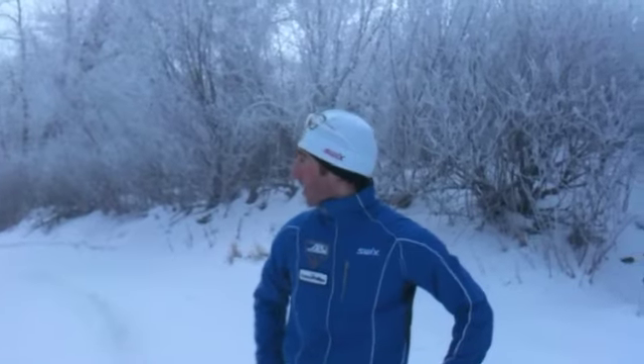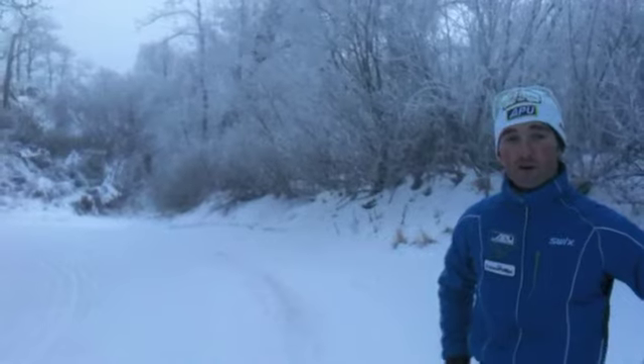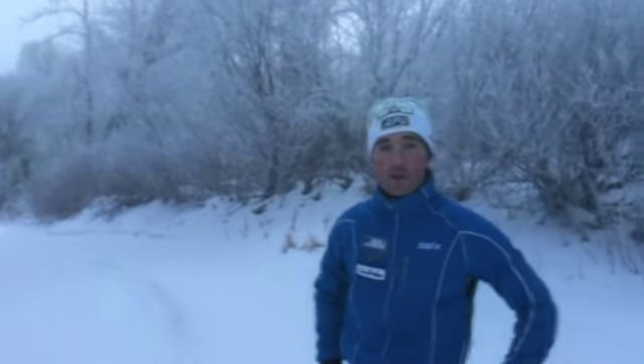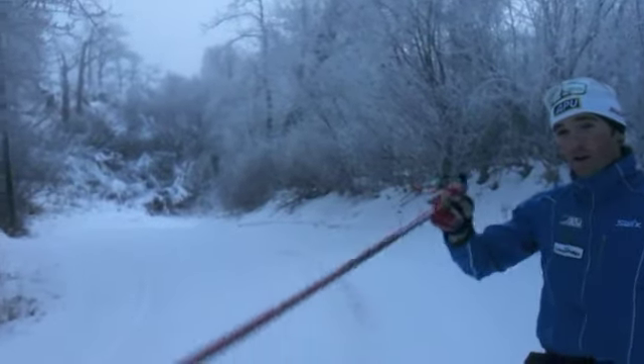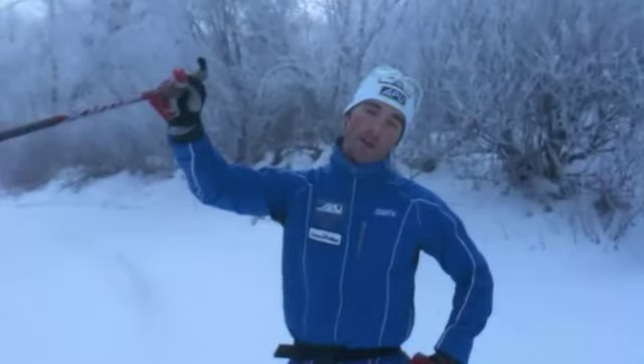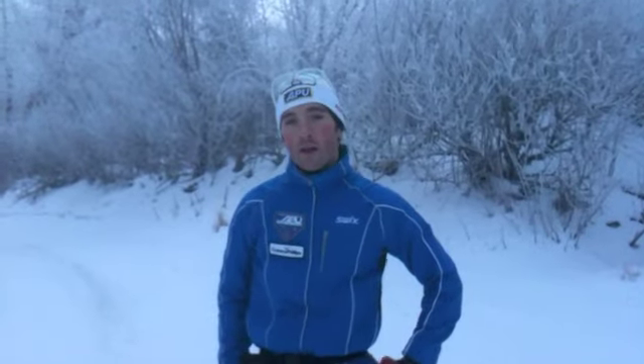Here we are on the final climb of the race course. It's a pretty gradual section with a little continuing gradual roll up, then a pop down, and then a little rise before we drop down into the final fast downhill before heading into the stadium, going under the bridge, and to the finish.